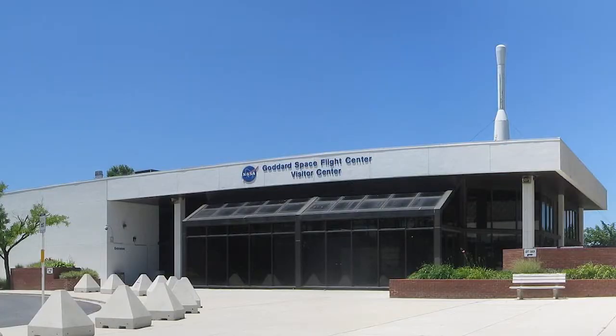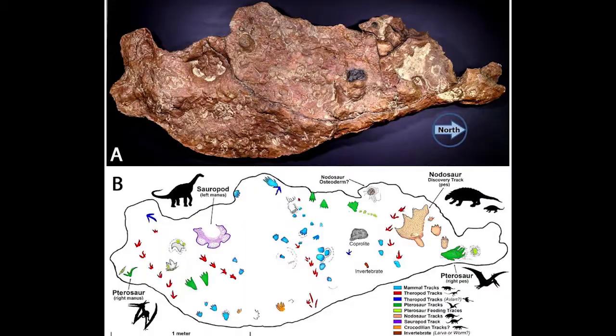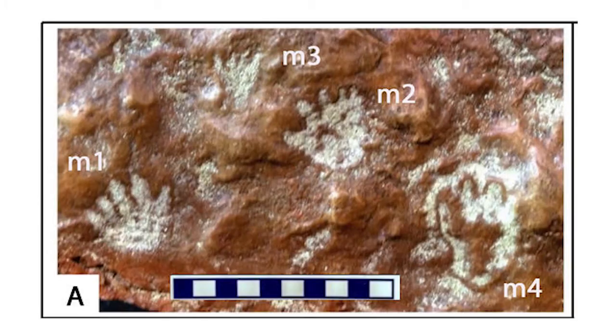Unbeknownst to them, NASA scientists had been walking over dinosaur tracks for years at their own Goddard Space Center in Maryland. The find came in 2012 when Ray Stanford was dropping off his wife for work and noticed the fossils just outside of the parking lot. The study completed this month revealed an eight-foot-long slab full of prints, including prints from sauropods, pterosaurs, nodosaurs, and many mammals — including one mammal print belonging to a species around the size of a badger. Throughout the Mesozoic, mammals were very small, so this badger-sized species would have been among the largest mammals of the time. This find with a multitude of mammal tracks helps give insight into how mammals diversified throughout the Cretaceous and during the age of dinosaurs.